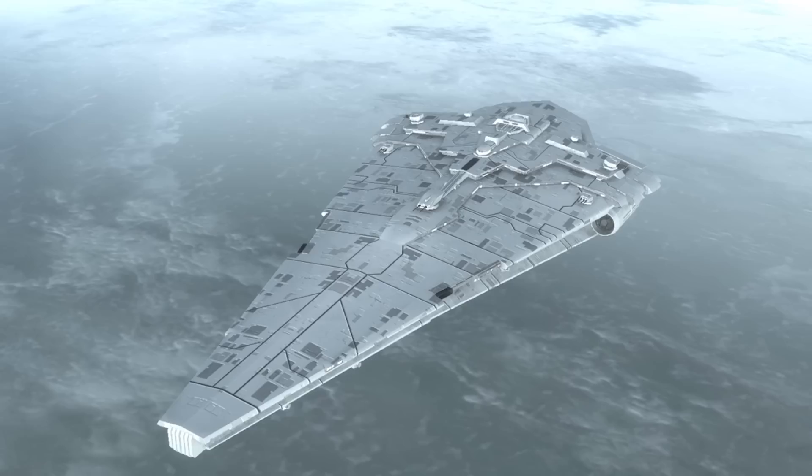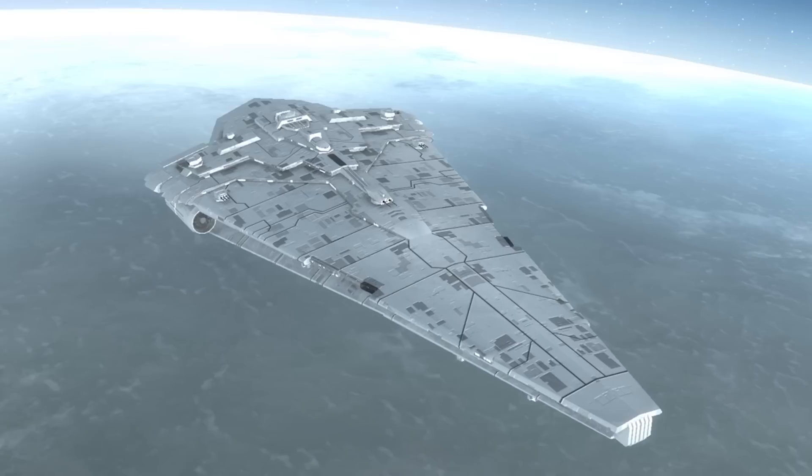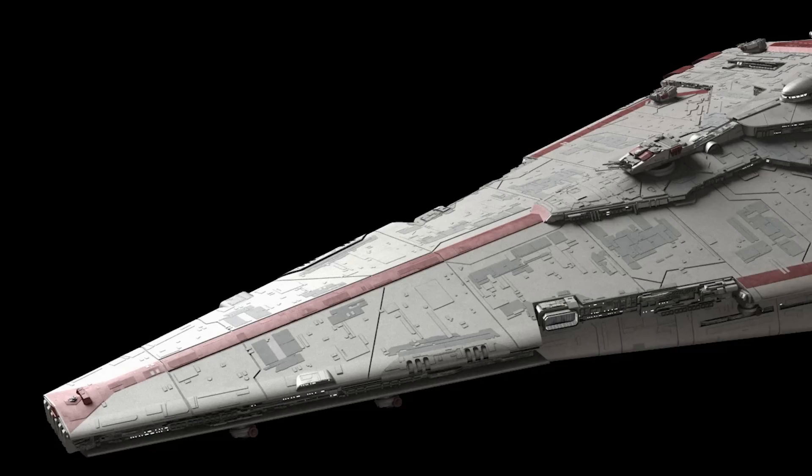Let's talk about that and examine how this ship should probably be considered versus how the reference material sometimes describes it. The lore behind the Nebula Star Destroyer is a bit messy because the class has had several names and it's been at times unclear what exactly this ship type is.